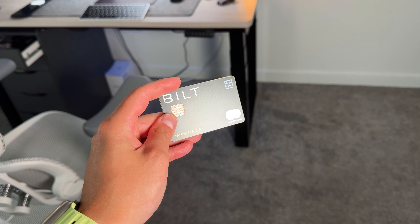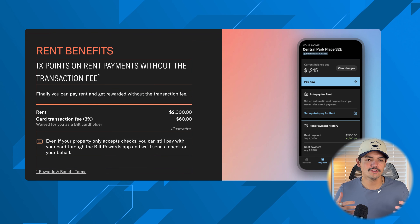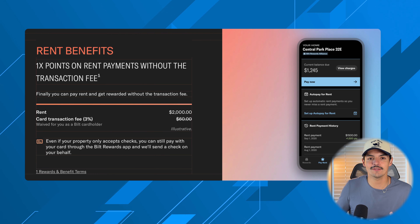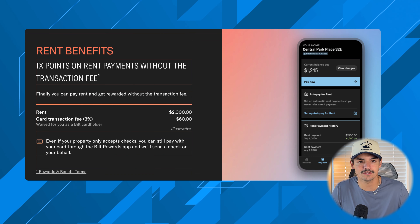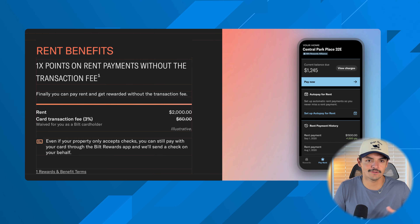The Bilt card carved out its own market share as a zero annual fee card that allowed you to pay your rent via credit card and accumulate points without incurring a transaction fee. Previously, if you paid rent through a portal, you could use any credit card but there would be a flat fee or a percentage fee of around 2.9%, which often wasn't worth it even when earning 1x or 1.5x points on rent.